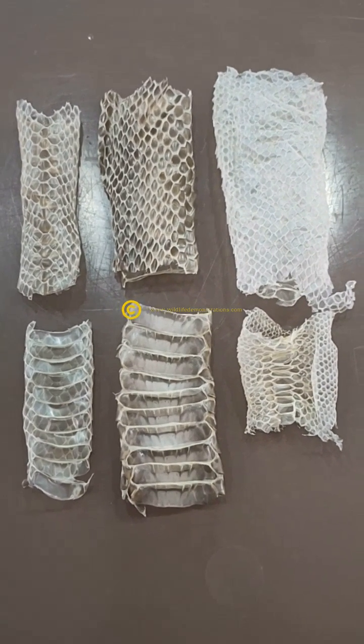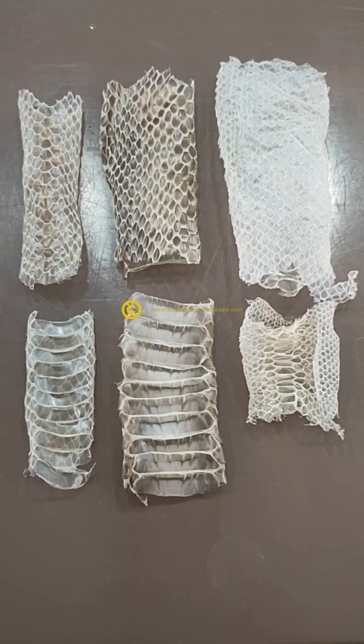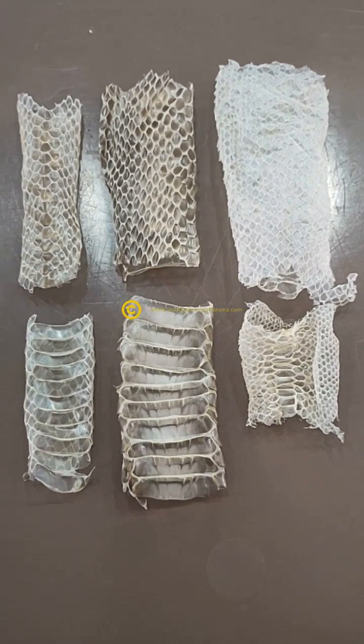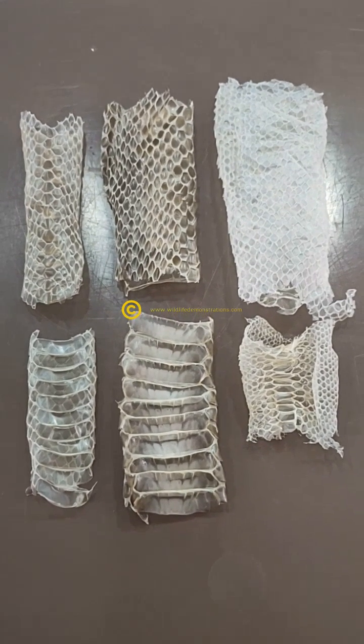Just a quick video on snake scalation and identification from sheds. Here we've got three species of snake commonly encountered in eastern Queensland: a brown tree snake on the left, a taipan in the centre, and a carpet python on the right.